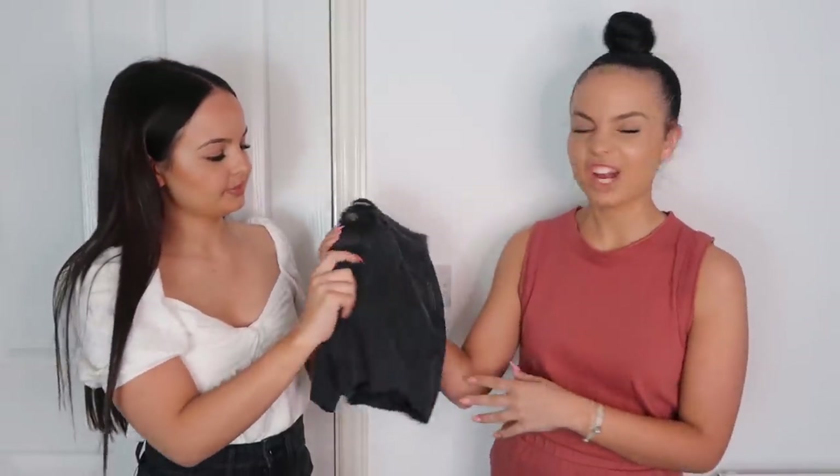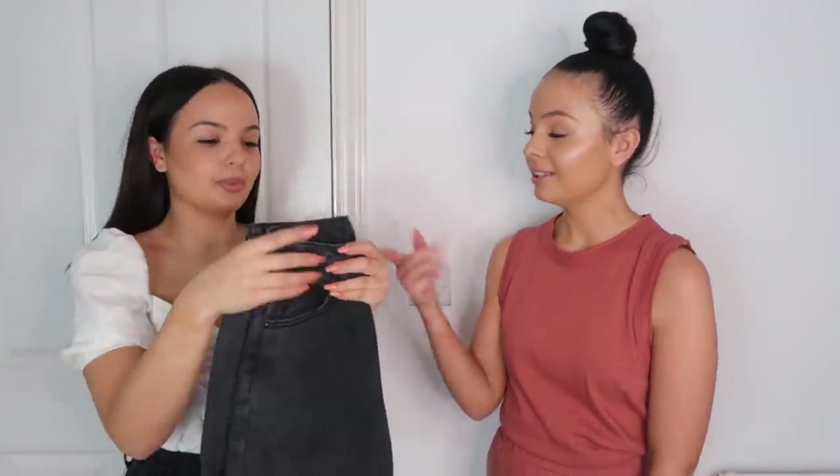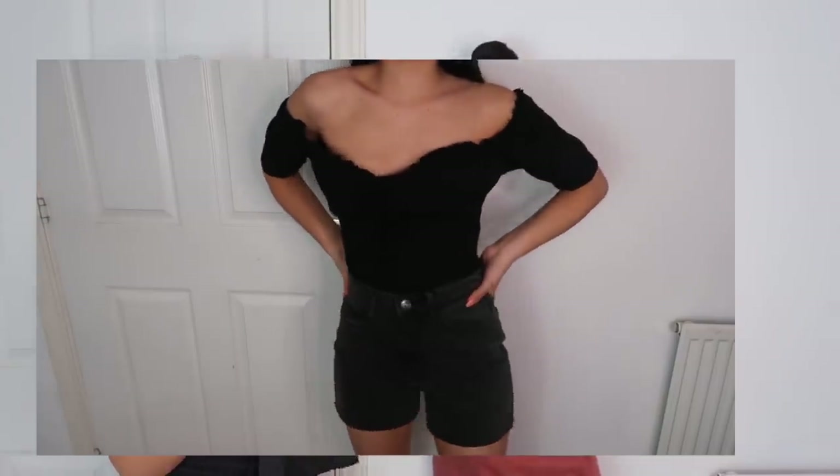Next we got some black denim shorts, which I really like — you can't go wrong with shorts. I saw them when I saw a picture and thought they'd look nice. They'll go with all the tops we've just shown. I love buying black jeans and washing them so they fade, because I hate fresh black jeans. That washed-out color is exactly what I like.